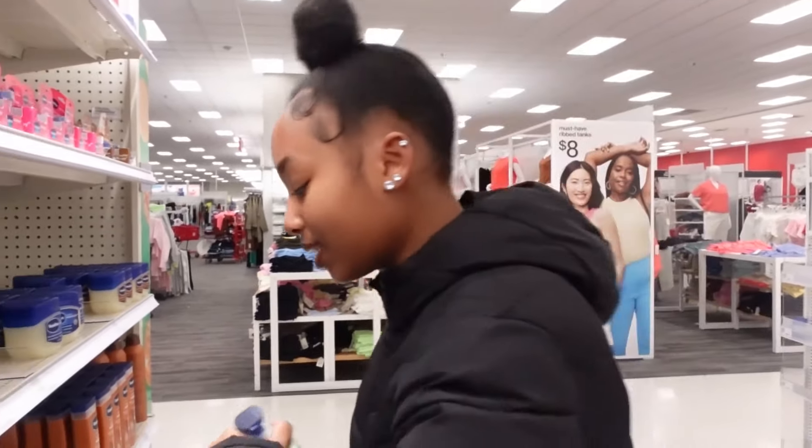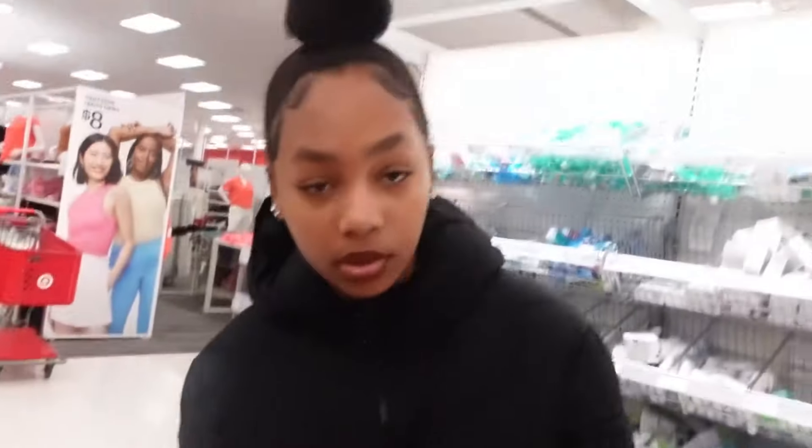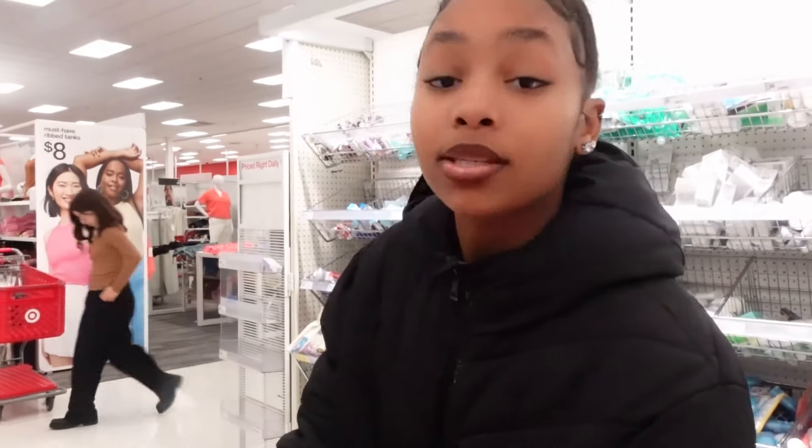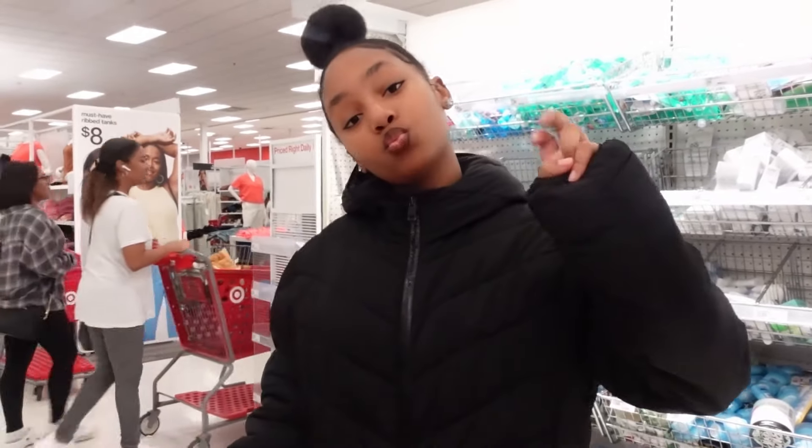Okay guys, I think that's it for now. I have everything that I need — I need to stock up on this much stuff. Even though it doesn't look like a lot or look like the same thing, I needed all of it. Thank you so much for watching this video, make sure you like, subscribe, and comment down below what else you'd like to see in my next video!